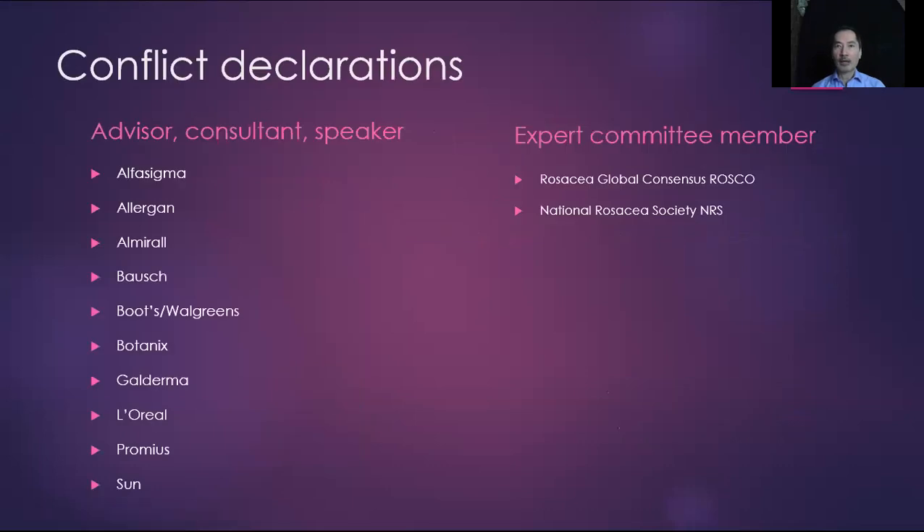My conflict declarations are here, where I have served in industry as well as on expert committees for the National Rosacea Society and the global consensus group for rosacea called ROSCO.